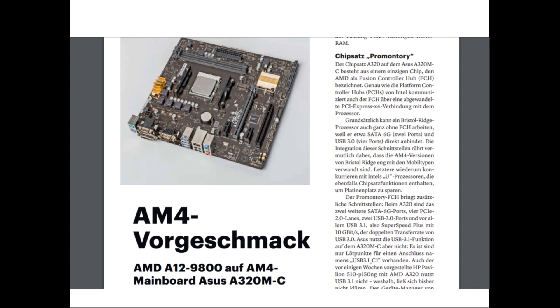Hi everybody. The German tech magazine CT picked up an AMD A12-9800 APU with an ASUS A320MC AM4 mainboard and did a short review.